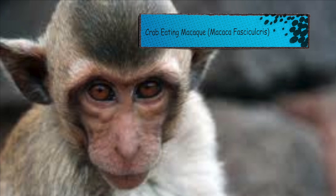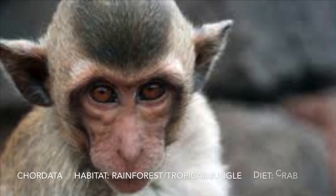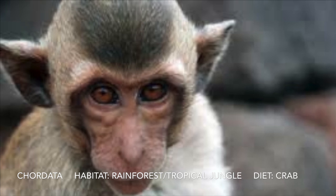Now we're on to the crab-eating macaque. Some fun facts: it can play basketball, they're very sociable, and can live 15 to 30 years.